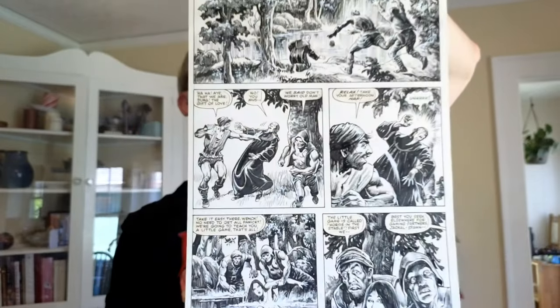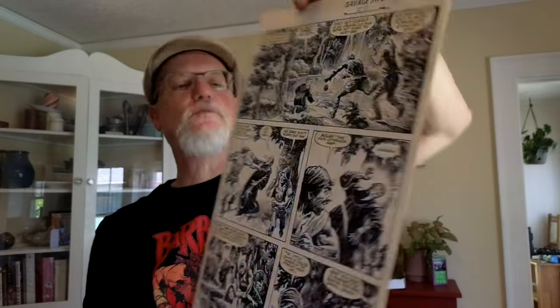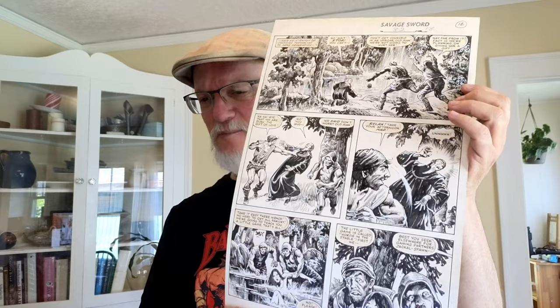This is Savage Sword of Conan number 82, page 12 — presumably a Conan story but Conan is not on this page. What I discovered, to my chagrin, is that Alcala drew this on a piece of paper and then taped it over another piece of paper that already had the dialogue on it. So did they send him boards with just the dialogue and expect him to draw after the fact? Very interesting.